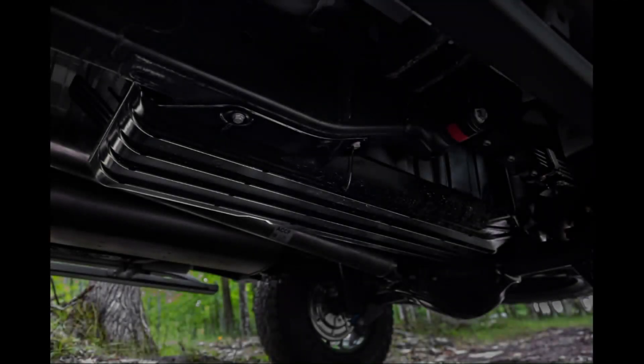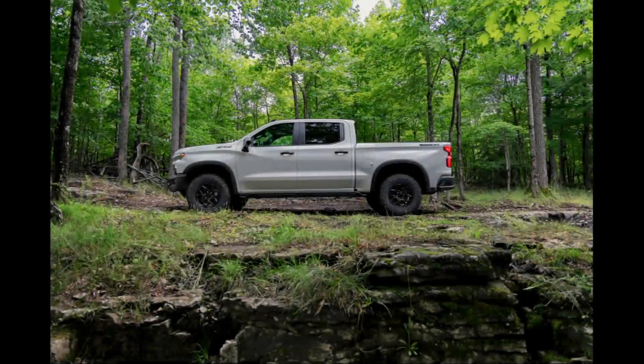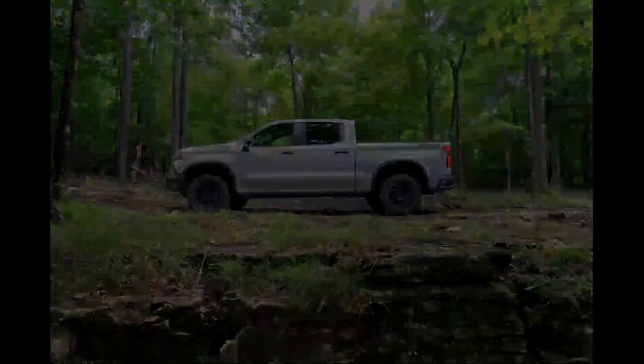It's got everything. The ZR2 Bison has a 6.2-liter V8 with 420 horsepower and 460 pound-feet of torque — gets down the road pretty good. 10-speed automatic transmission. It'll tow 8,900 pounds and has a haul rating of 1,440 pounds. Fuel economy is 14 MPG city, 17 highway, for a combined 15. I got 16.3 over 188 miles — very good, plenty of smooth V8 power.